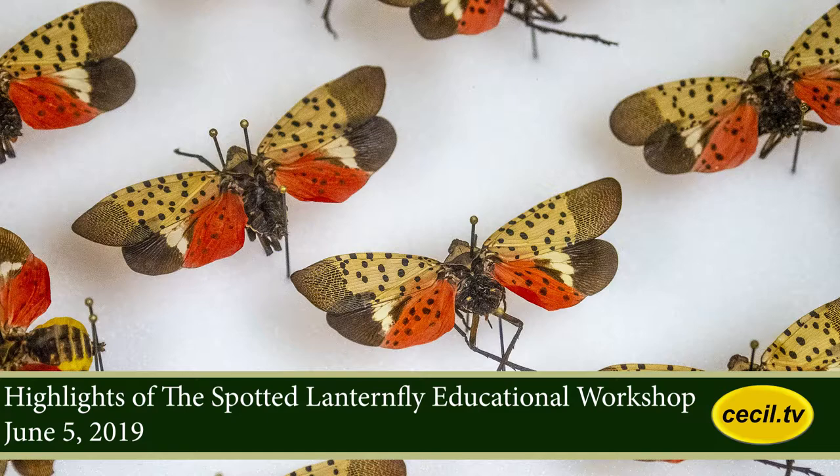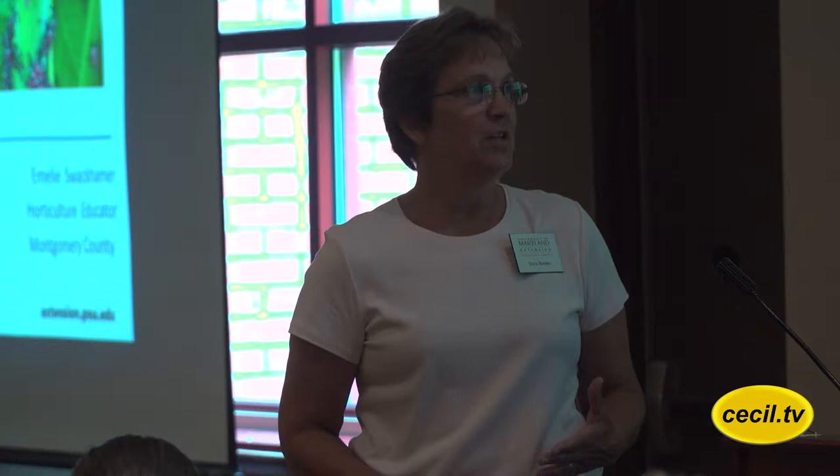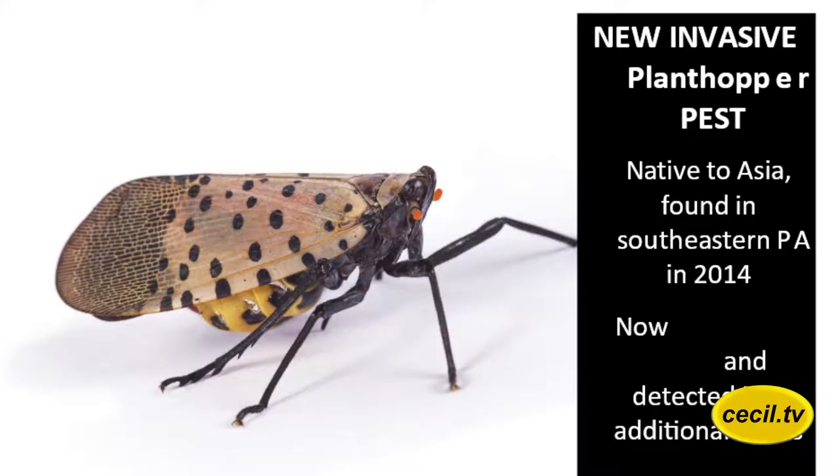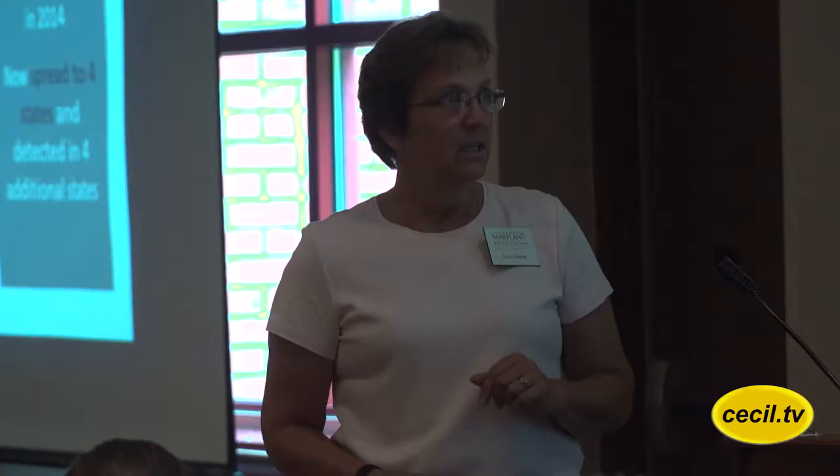We were just trying to compile some things to show you the seriousness of this invasive pest that is really taking hold in Pennsylvania. It came into Pennsylvania in 2014, and it has now 14 southeastern counties in quarantine. This is a picture of the adult of a spotted lanternfly, and as you can see it came into Pennsylvania from Asia back in 2014.